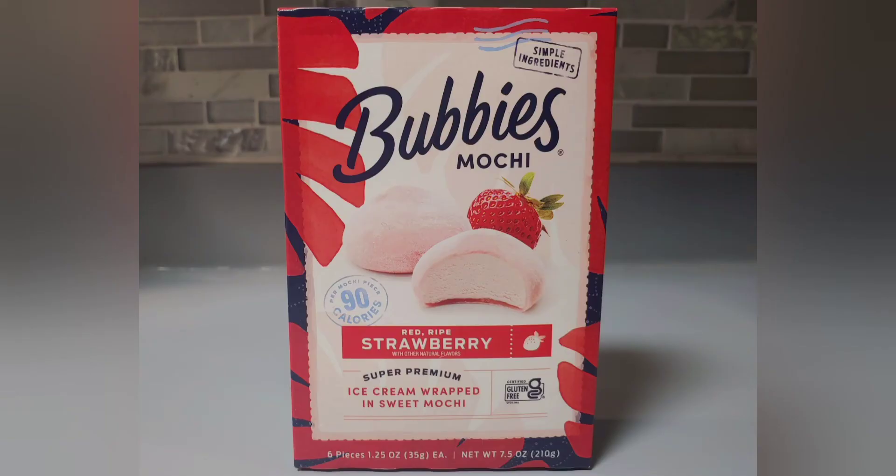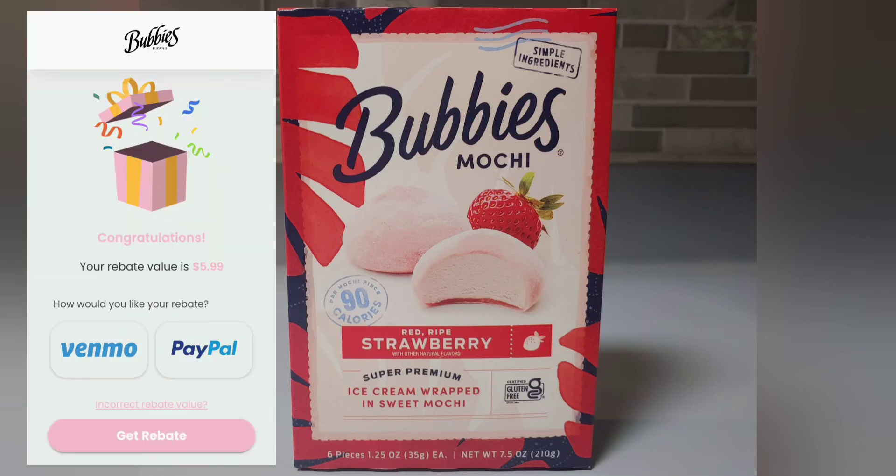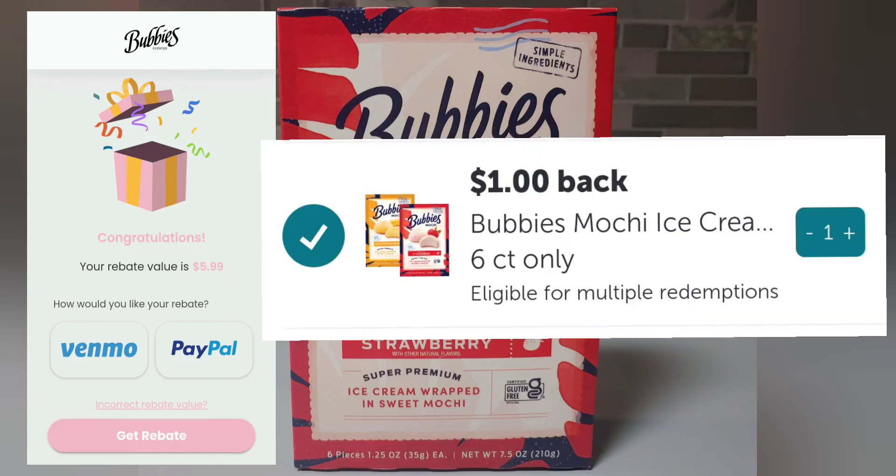The second freebie I picked up at Publix was this Bubbies Mochi — it's like ice cream covered in mochi, it looks delicious. I picked up a box and submitted my receipt to the link you'll find down below, and they reimbursed me through Venmo — I also had the choice of PayPal — the full value of the box. Additionally, there was an Ibotta offer for a dollar back when you buy a box of Bubbies Mochi, so it made this box a dollar moneymaker.